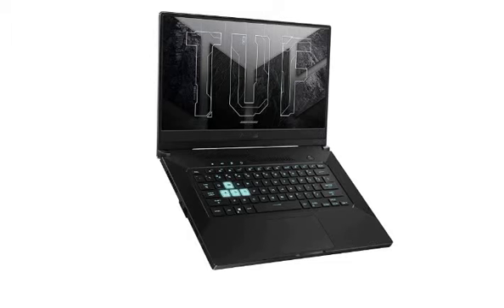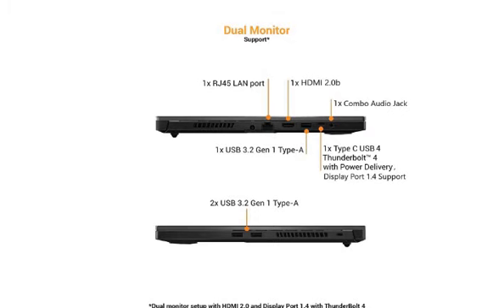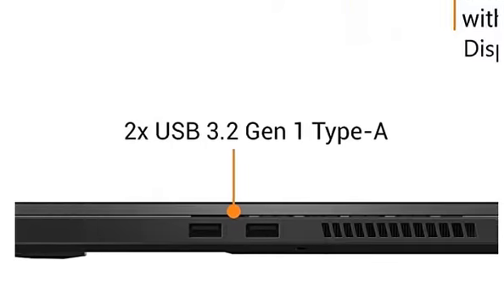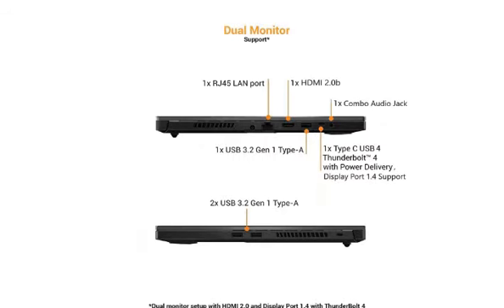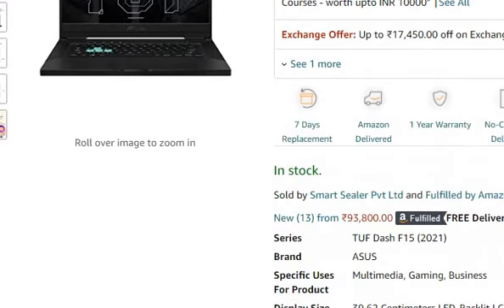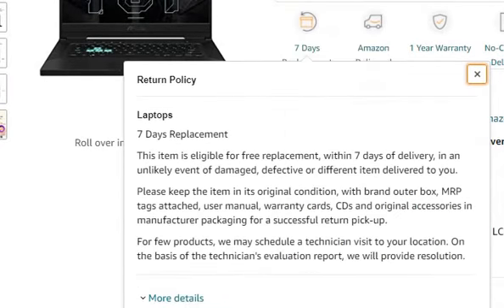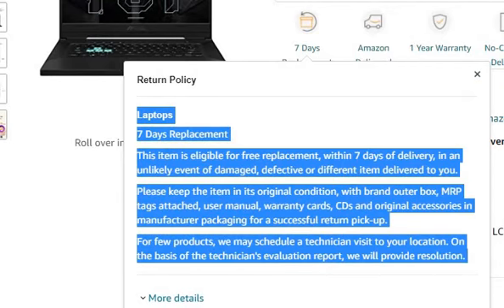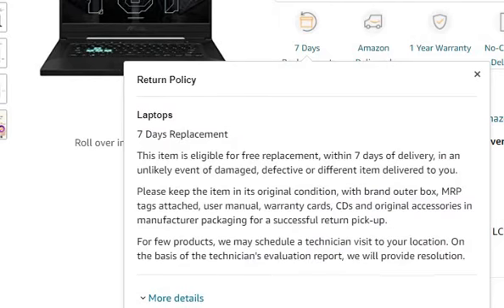Now I will tell you why you should purchase this laptop online. If you purchase offline from a store and when you get home there is a problem — like missing keys, keyboard issues, or any defect — you only have the option of a warranty claim. But if you purchase from Amazon, you have a 7-day replacement policy. If there is any problem, you can replace it. They will pick it up from your home and a new laptop of the same model will be delivered.